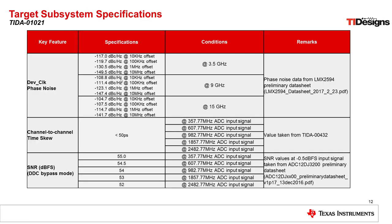Here you can see the target specifications we wanted to meet with this design. We really wanted to measure three different aspects. The first was device clock phase noise at three different frequencies — 3.5 GHz, 9 GHz, and 15 GHz — at different offset frequencies as well. The next was channel-to-channel time skew, where we wanted to achieve less than 50 picoseconds of skew between channels, measured at a number of different ADC input signal frequencies. Last, we wanted to measure the entire system performance, specifically the SNR of the full data converter signal chain at a number of different input signal frequencies.